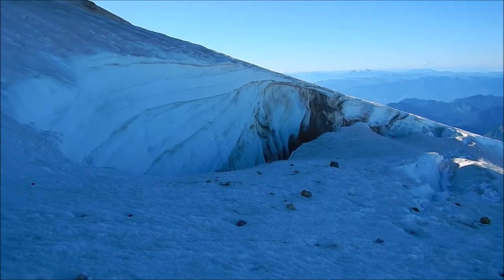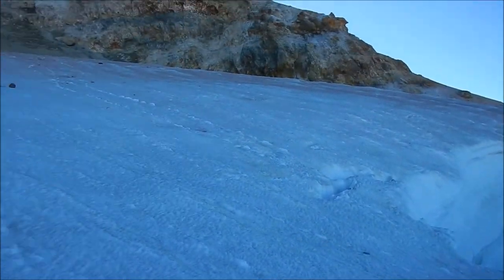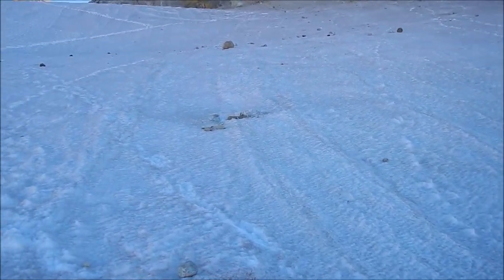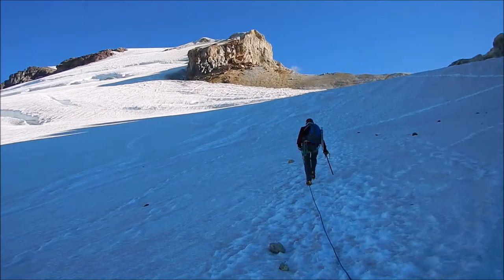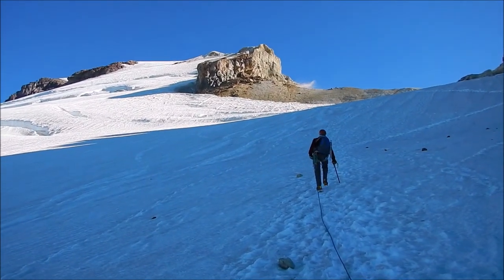We've got a big crevasse here and a rock formation above us that's spitting out all kinds of rocks that are strewn across the surface here. We can see some vapor coming out of a hot vent up higher.